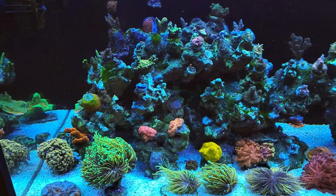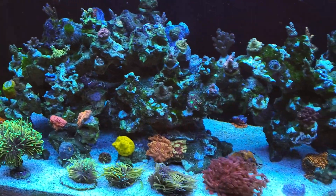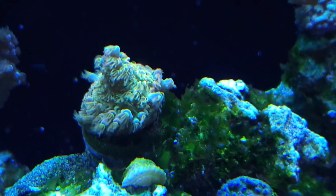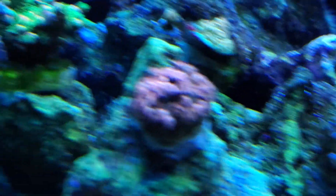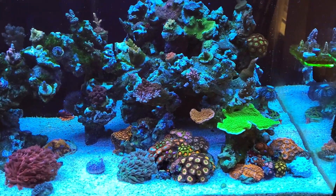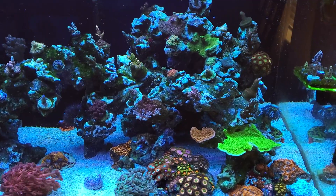Low nutrients, as in zero — nope, not a fan at all. Corals will pale out, which I believe is what's happened to some of these corals here. Don't subscribe to low nutrients whatsoever. That is dinos. And also it's an extreme — stay away from extremes if you can. That's advice I try to give. Play the middle ground. Corals and animals adapt. Play the middle ground.